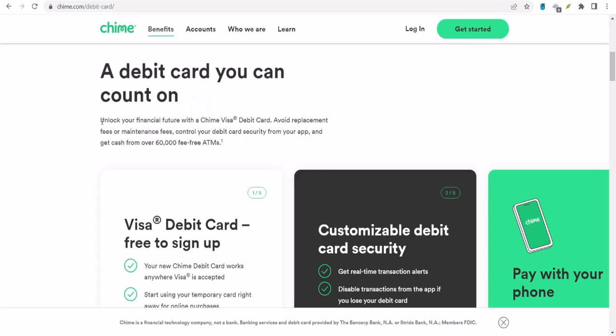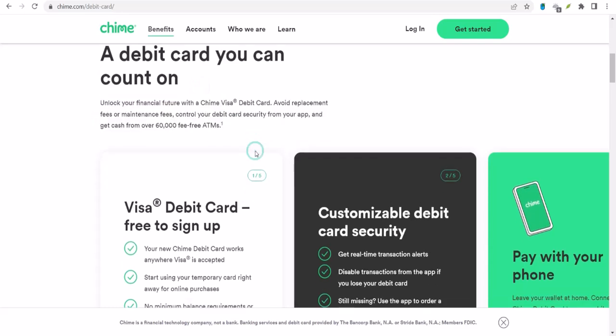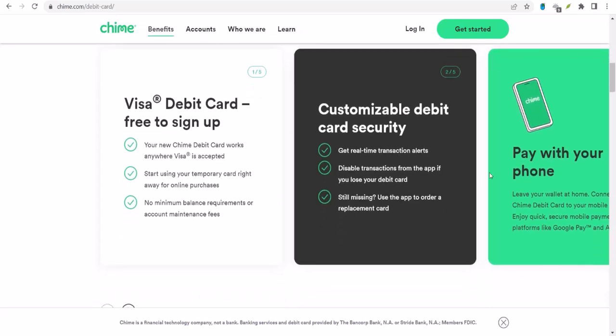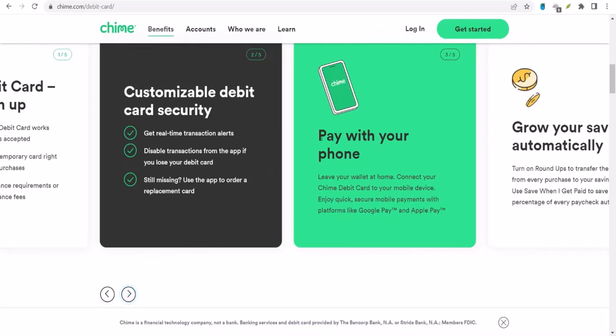So can you deposit a check with Chime? The short answer is usually yes. Chime offers a feature called mobile check deposit — it's pretty much what it sounds like: you snap a picture of your check and money magically appears in your account. Sounds too good to be true, right? Well, it's actually not.